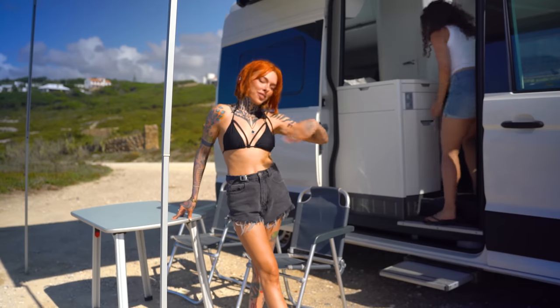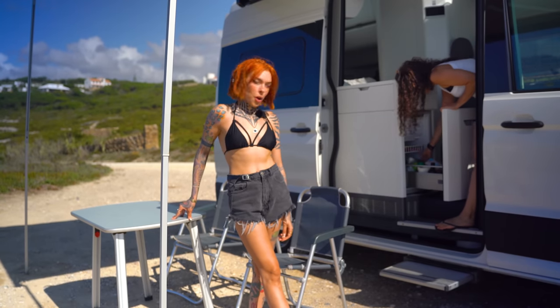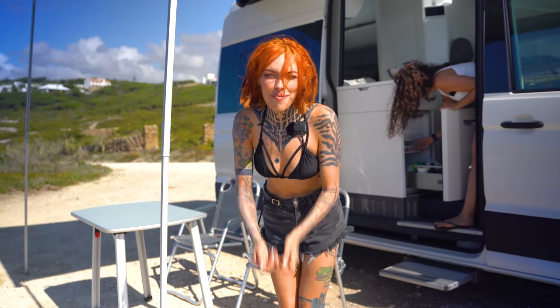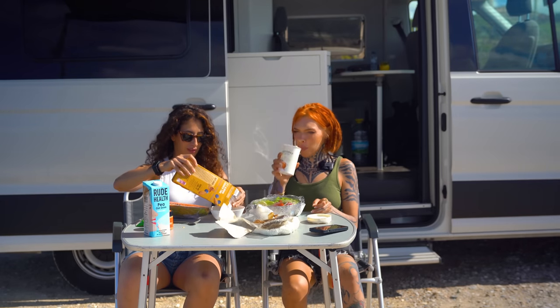So that is a full tour of the Grand California 600 for single female travel in Portugal. It's been a great van so far and I hope you enjoyed this. Leave a like and subscribe, and I'll see you in the next video. Stay extraterrestrial. Bye!